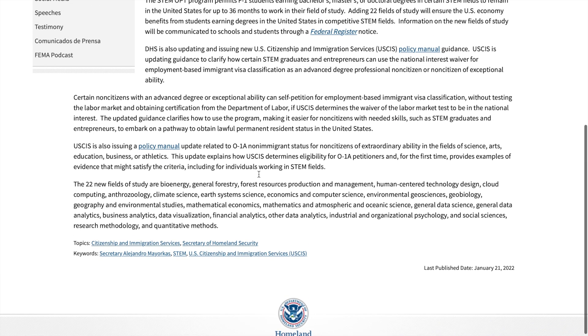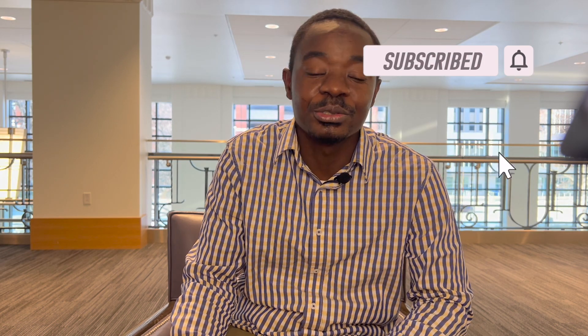I'm glad you made it to the end of the video. I'm sure this has been informative. Now, whether you're a current or prospective international student, you know what programs to consider or if you want to reconsider your earlier choice. I'd be glad if you'd be part of the Fred family by clicking the subscribe button and hitting the notification bell. This has been the Fred Effect.